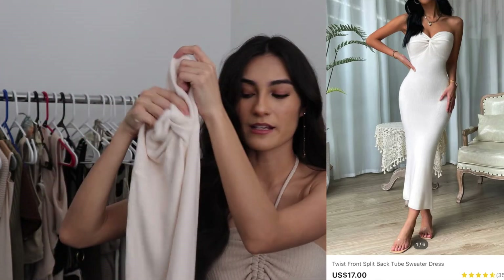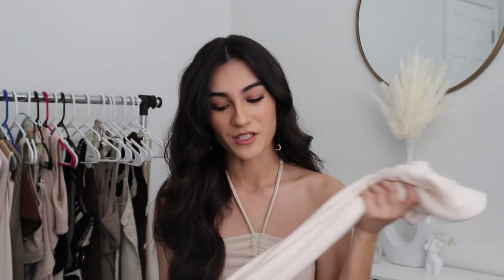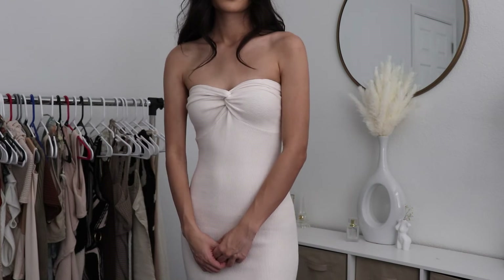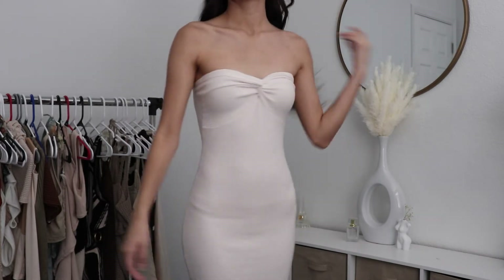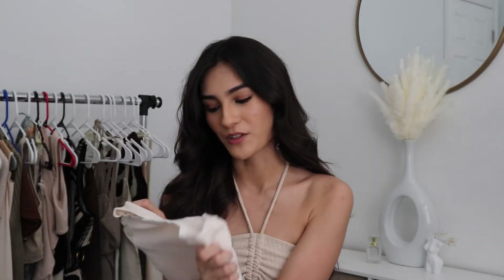I also got this white knit dress that has like a twist in the front and it's like a maxi dress. This dress is super super soft — the material just feels like a blanket. I absolutely love this dress. I've already tried it on and I love the way it fits on my body. Just everything about this dress — I have no complaints. This is the perfect dress.